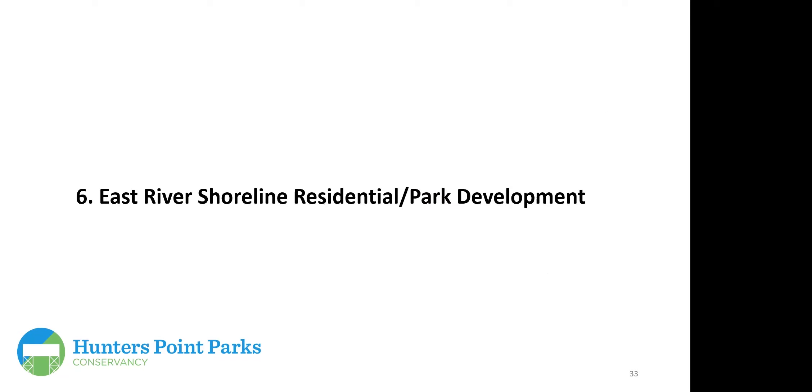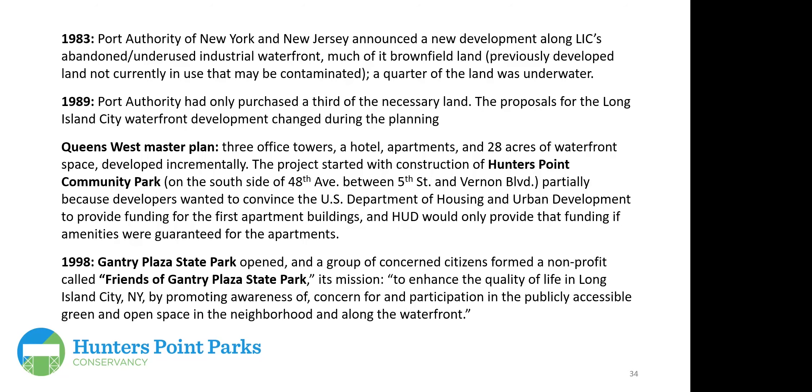Finally, East River shoreline and residential park development. With less and less need to develop the Hunter's Point shoreline as ferries were eliminated by tunnels and bridges, the area sat underused. In 1983, the Port Authority announced a new development along what it called the abandoned and underused industrial waterfront — much of it brownfield land — including an area where a quarter of the land was underwater, which includes today's Center Boulevard. Six years later, Port Authority had only negotiated purchase of about a third of the necessary land.